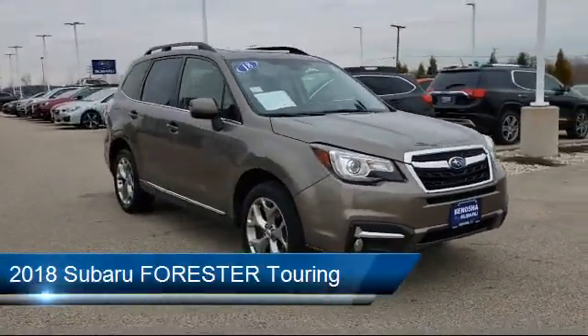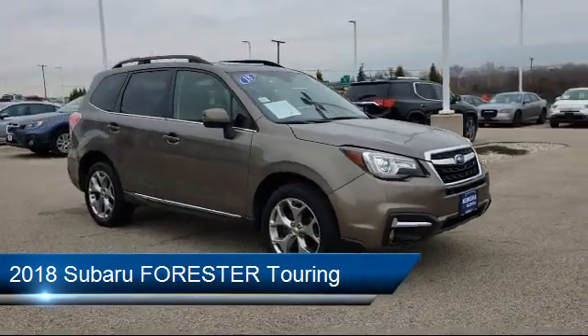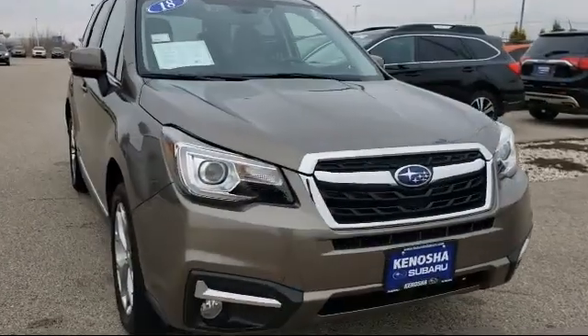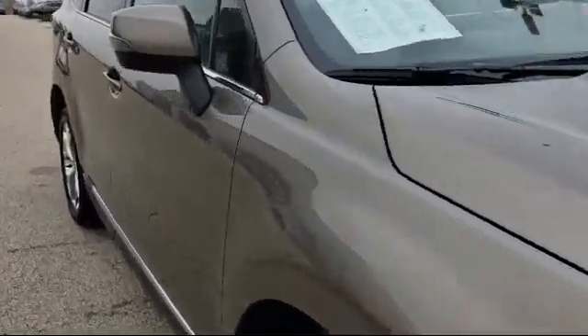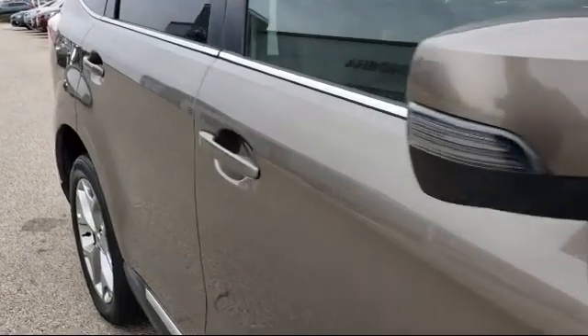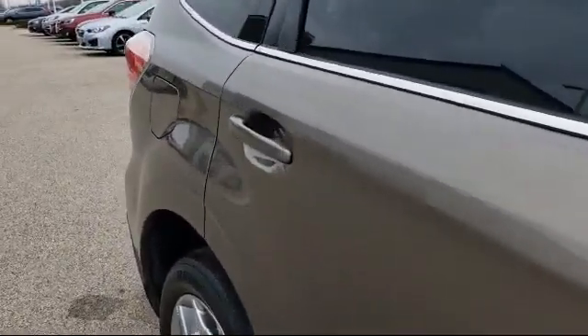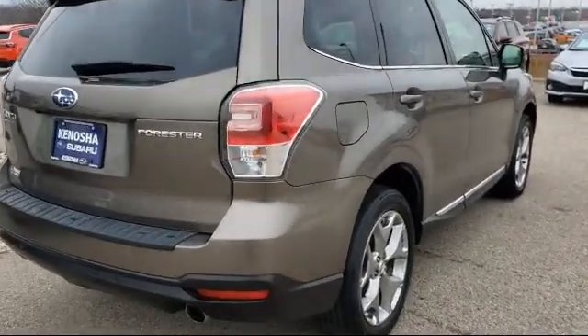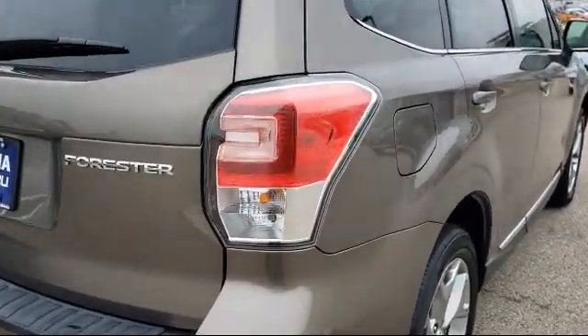It comes equipped with Sirius XM Satellite Radio, Rear View Camera, Electronic Stability Control, Steering Wheel Controls, Keyless Entry, Tire Pressure Monitoring System, Roof Rack, Auto High Beam Headlamp Control, Navigation, and Heated Front Seats, and has less than 35,000 miles on the odometer.